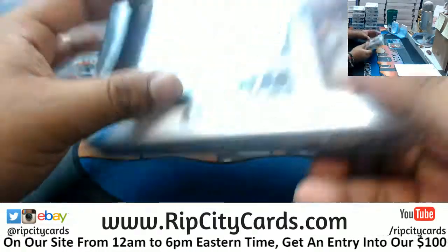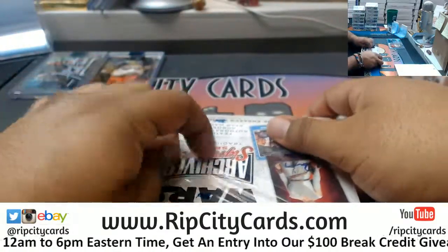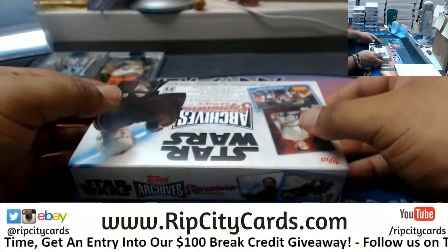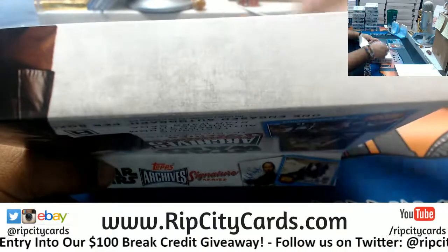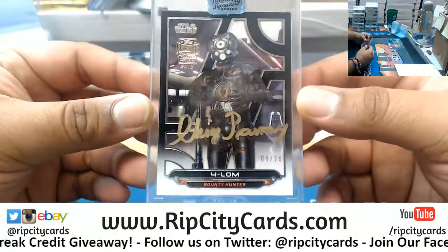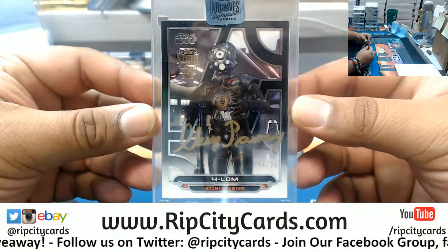Box 8. Oh, that's pretty cool — 4-LOM the bounty hunter, 4 out of 24. Pretty nice.